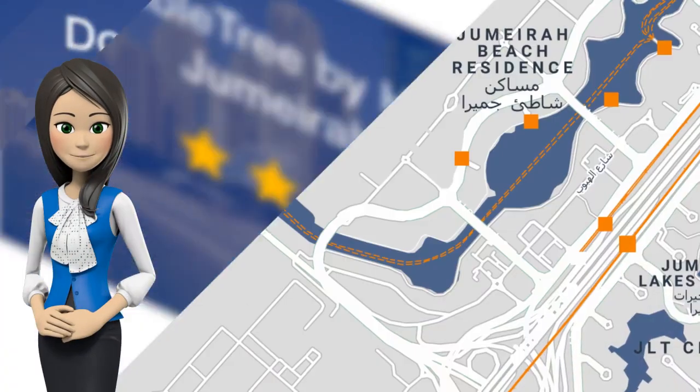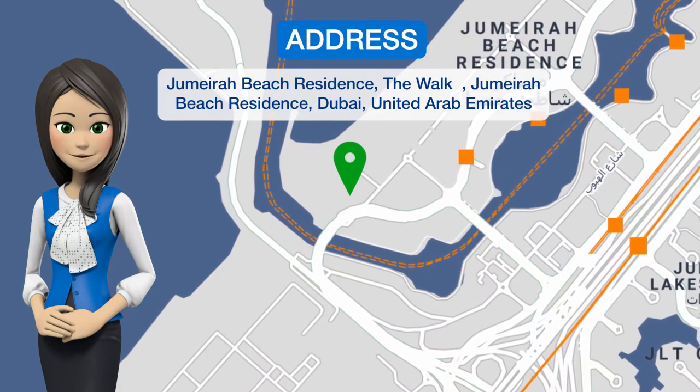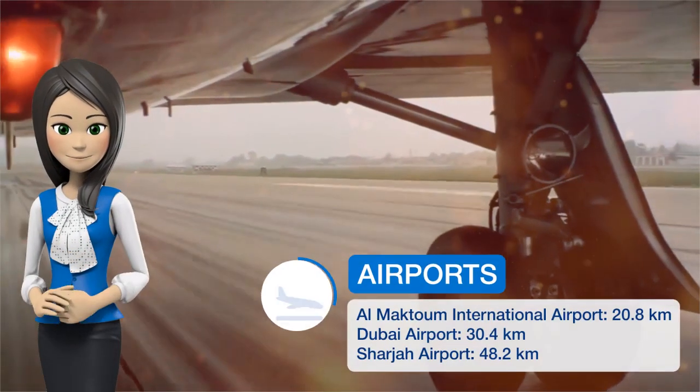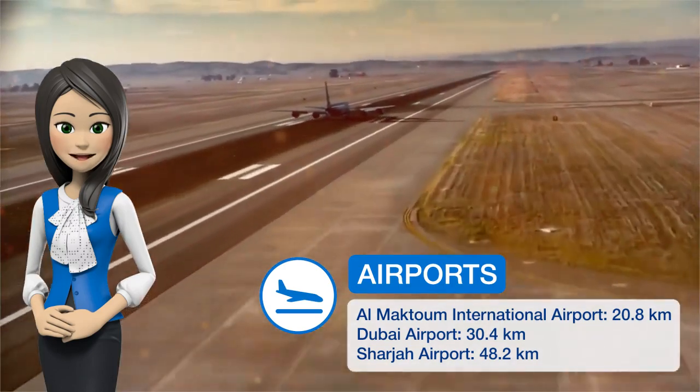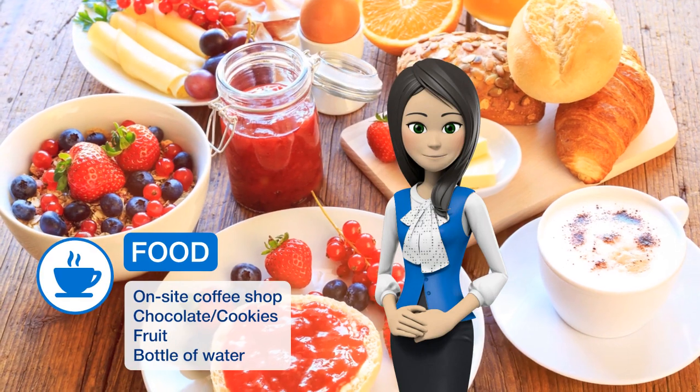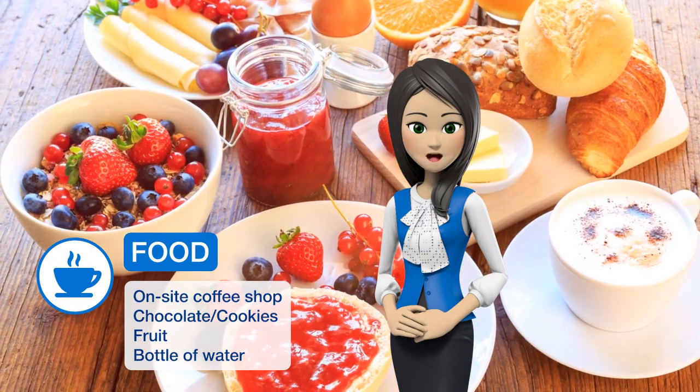One of our top picks in Dubai: DoubleTree by Hilton Dubai Jumeira Beach is located in the Waka Jumeira Beach residence, just steps away from the Beach Mall, Dubai's prime destination for seafront dining and entertainment. Our friendly team will welcome you with a warm DoubleTree chocolate chip cookie when you arrive.